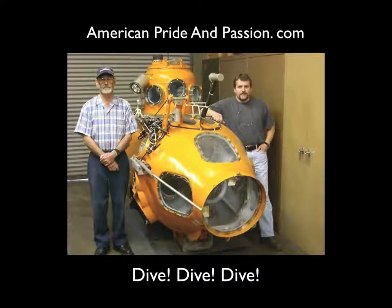This is a story of a little submarine, the man who built it, in the pursuit of American dreams.